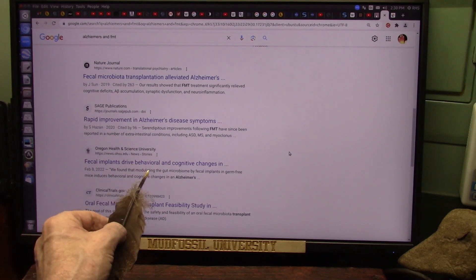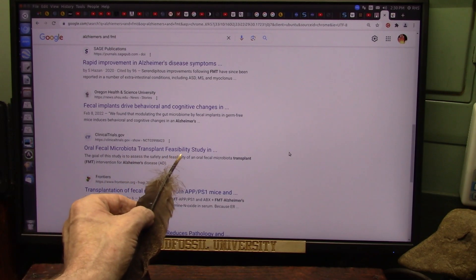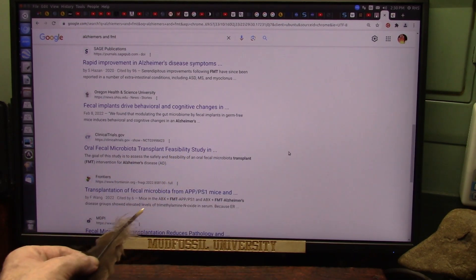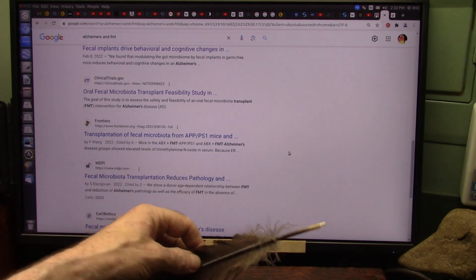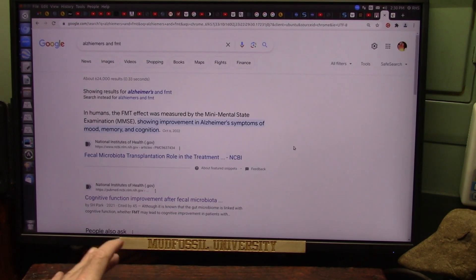Alzheimer's disease, fecal transplant — behavioral and cognitive changes; oral microbiota transplant feasibility study for Alzheimer's. These are all studies, and so far there have not been any significant bad side effects reported.